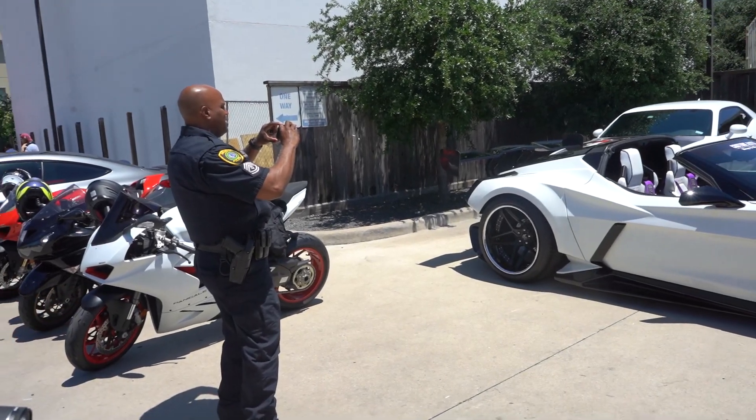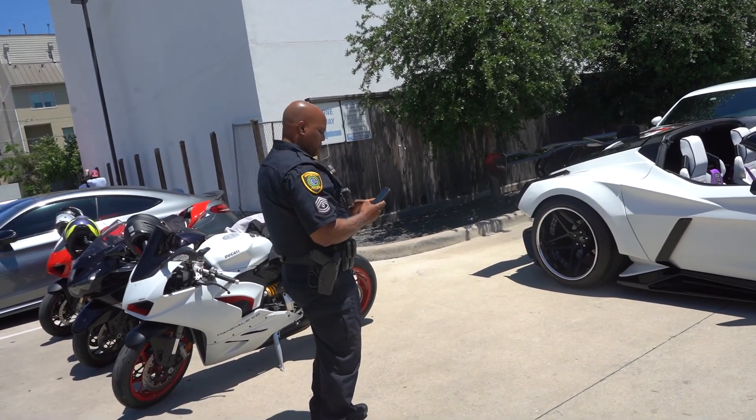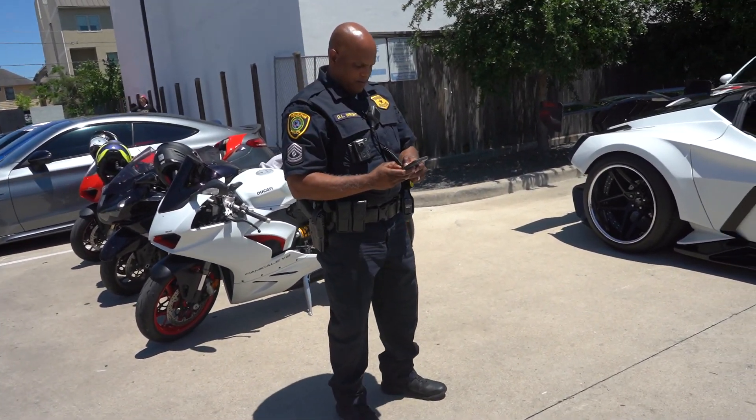The cop has now gotten out to take some pictures. Officer, I gotta ask you — what is your favorite car here today?